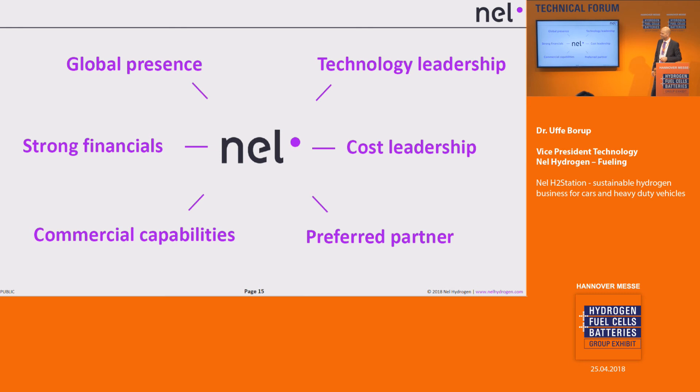That was a short introduction to NEL Hydrogen and what we are working on in the mobility sector and how we see this becoming more sustainable in the future. We're happy to take questions or discussions later on — we have a booth down here in the hallways.